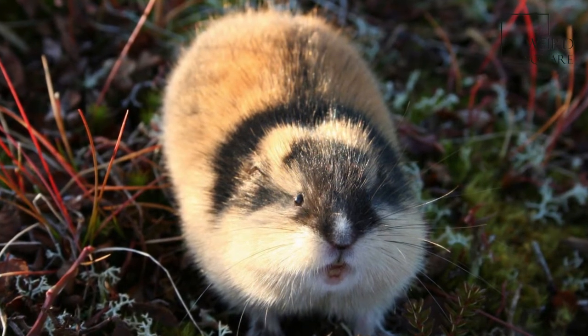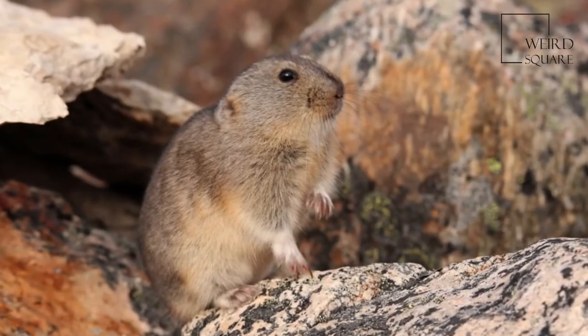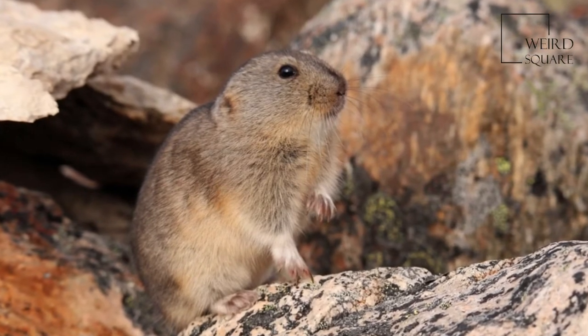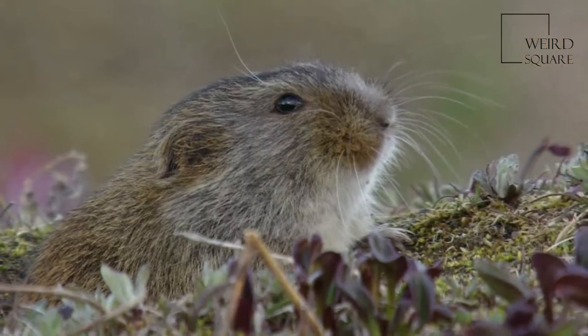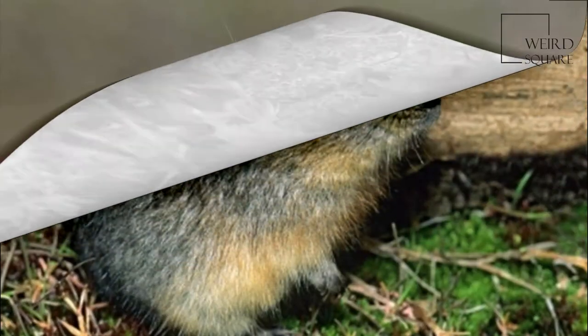The diet of the Arctic lemming has been studied, and it has been found to consist of 86% dicotyledons, 14% monocotyledons, and less than 1% mosses. The diet of a family of lemmings consists mostly of Ciliciae. Posi are also in their diet.